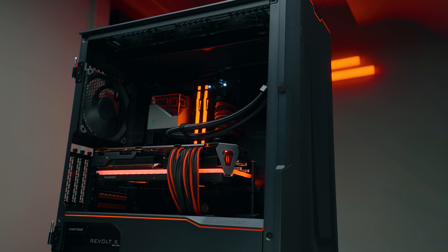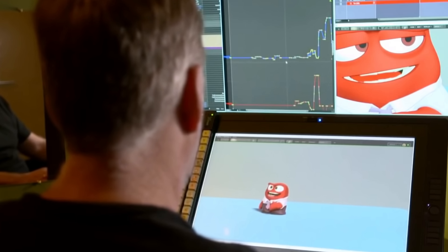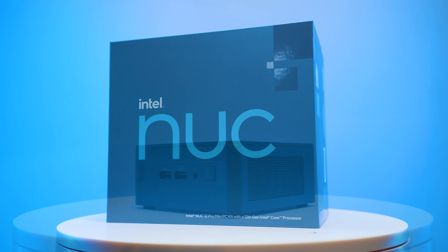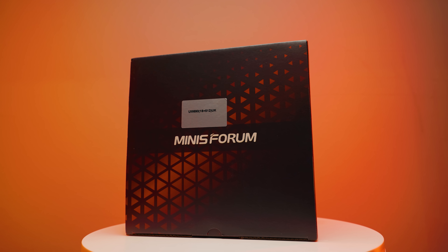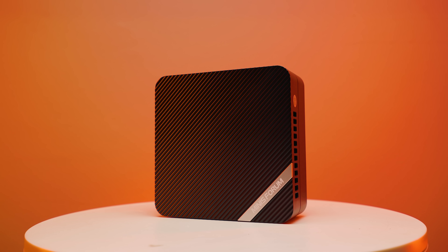I think we have reached the end of the era where people have these massive towers in their offices. It used to be a time where this is the only PC you can get, but these days you can get something small like this or small like that. What I have over here is an Intel NUC with the 12th gen i5-1214P, and then on this side we have something from AMD — well, Minisforum — but it is an AMD chip in there. This is the Minisforum UM690.